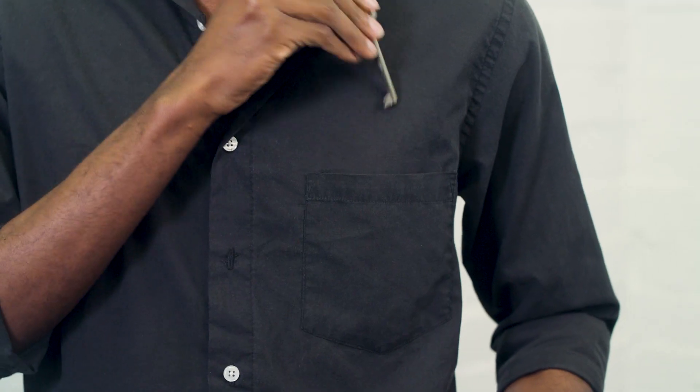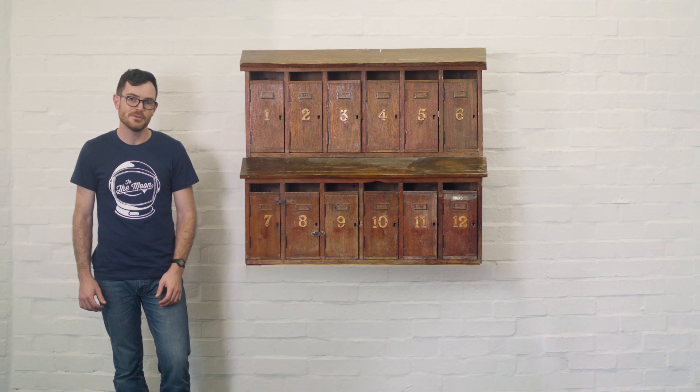No one can move Nicholas's remaining Bitcoin without his key, and if he loses his key, no one can access that mailbox ever again. Nicholas must also make sure no one steals his key, because if they do they can unlock his box and steal his Bitcoin. Your Bitcoin is only as safe as your private key, so it's important to keep it safe or entrusted to someone that can do so.